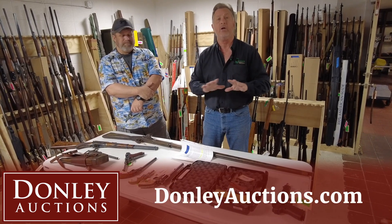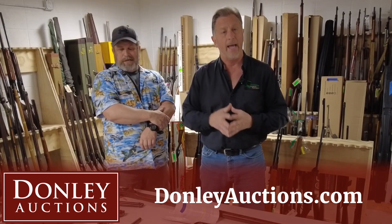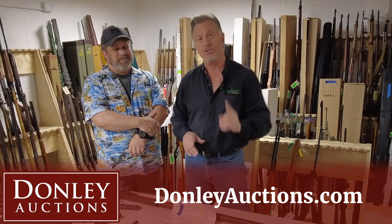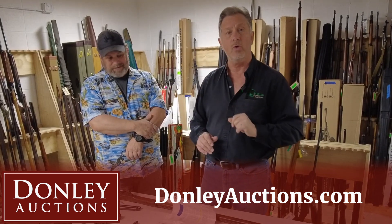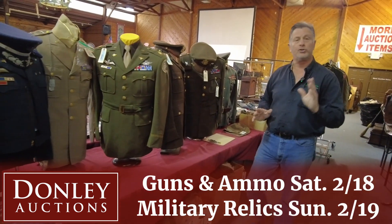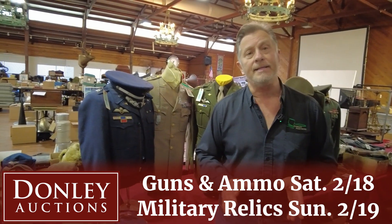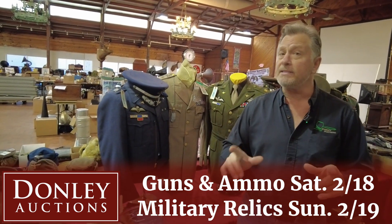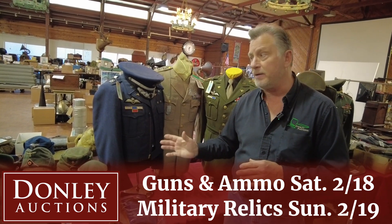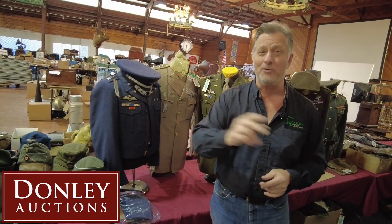Go to DonleyAuctions.com — you can view it right now and bid online if you like. A lot of ammo, all kinds of ammo, all kinds of guns. And Sunday, we do have a large military selection. This is an auction you don't want to miss. It's a two-day auction, Saturday and Sunday, February 18th and 19th. The 18th is guns and ammo, and the 19th, Sunday, is military relics. Don't miss it. I'll see you at the auction.